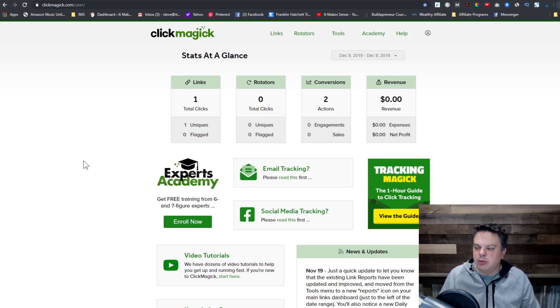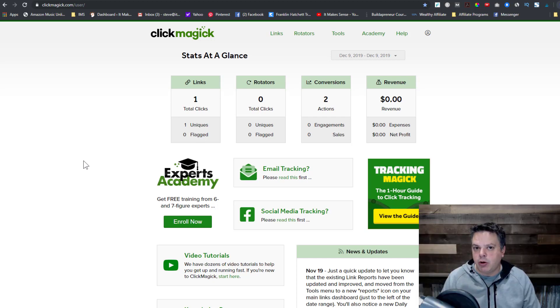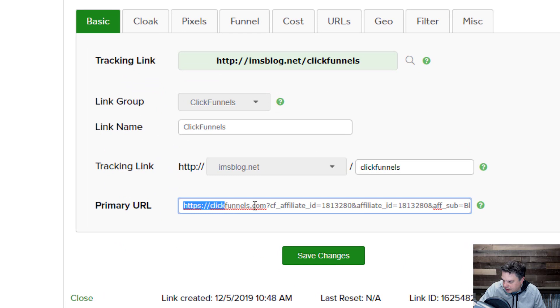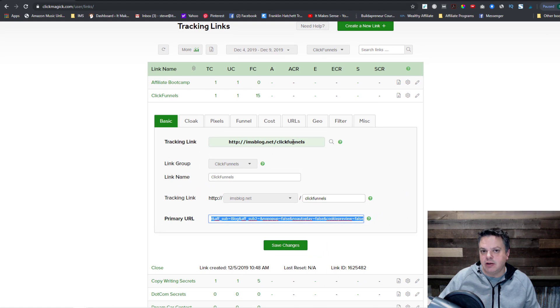I found ClickMagic on some review sites and I went and took a 14-day free trial. Ever since then, I've absolutely loved the program. Being able to tell where your affiliate commissions are coming from is just one reason why you want to try ClickMagic. Another is because affiliate links can look downright ugly. I want to show you an affiliate link — if you're new to affiliate marketing, let's go to ClickFunnels which has some pretty ugly links. ClickMagic is able to take this and make it look pretty. That is the second reason why you want to look into ClickMagic.